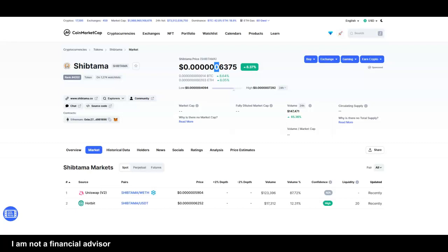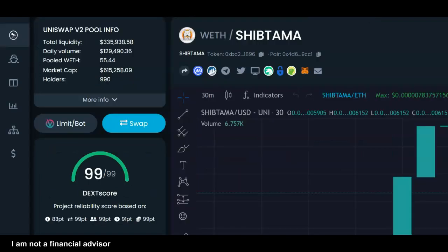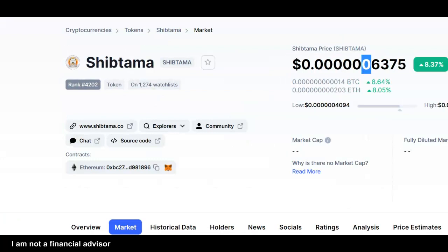Not financial advice — do your research. I'm just telling you what I'm seeing. I can see another zero being dropped because of the growing community, the growing aspect of the name Shiba Tama, and if they can capitalize on some of the utilities.